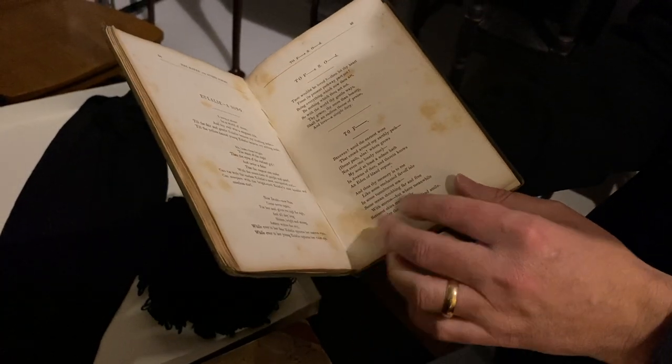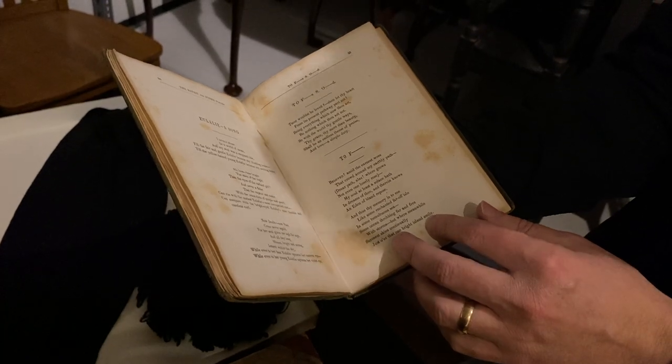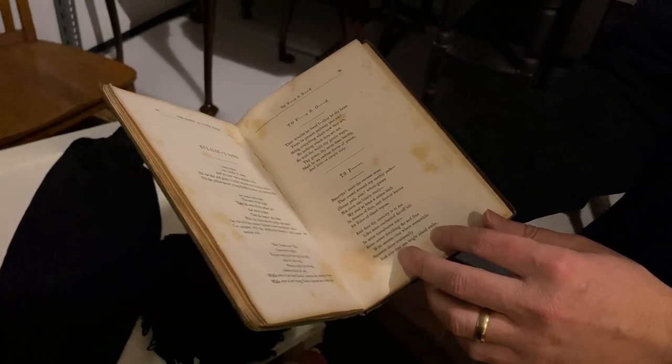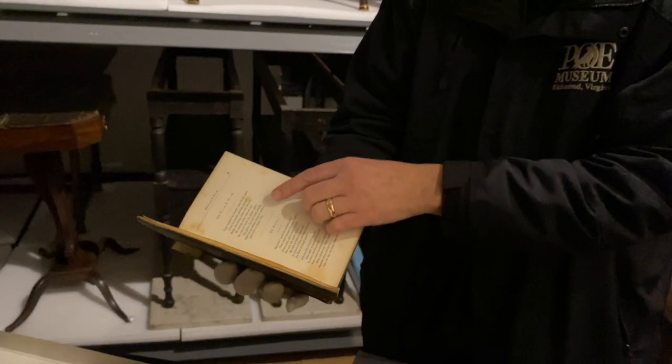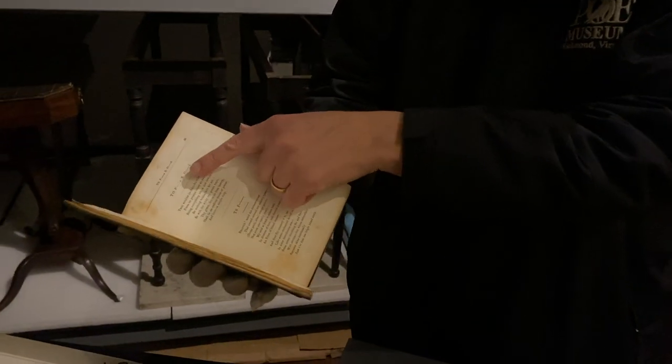Originally it was dedicated to his cousin Elizabeth, and he wrote it in her album. Then he rededicated it to Eliza White. And here he re-rededicated it to Frances Sargent Osgood — so the title here is '2FSO'.